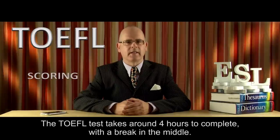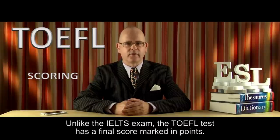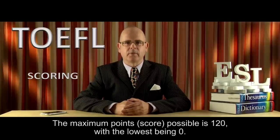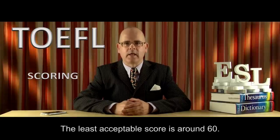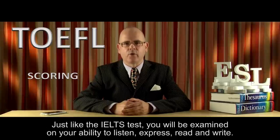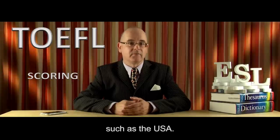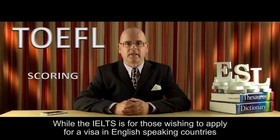The TOEFL test takes around four hours to complete, with a break in the middle. Unlike the IELTS exam, the TOEFL test has a final score marked in points. The maximum points possible is 120, with the lowest being zero. The least acceptable score is around 60. To assure yourself of a good academic placement, a score of over 110 will be required. It is worth mentioning that the TOEFL test is taken by those wishing to apply for a visa in North American countries, such as the USA, while the IELTS is for those wishing to apply for a visa in English-speaking countries such as Canada, Australia, or the United Kingdom.